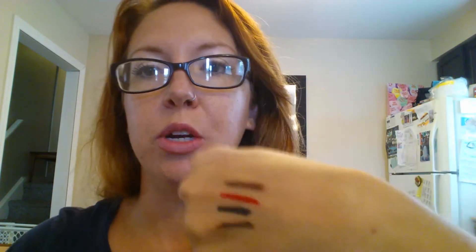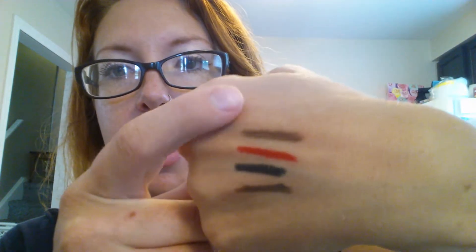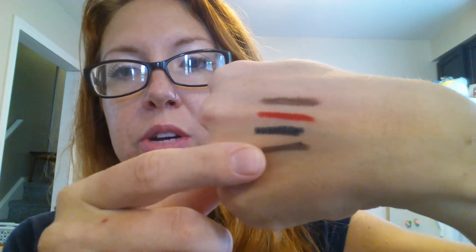One thing I found when I was using it is I have to press significantly harder with the old brown liner — whatever I used to use — in order to get the same tone. So here we go, I've got the brown and the three Unique ones at the bottom.